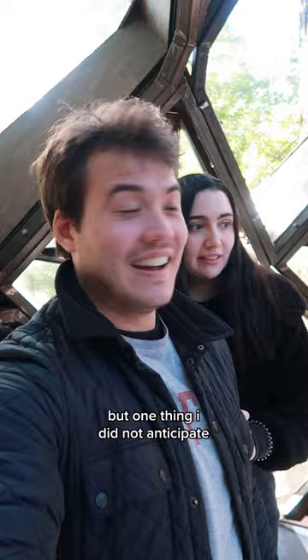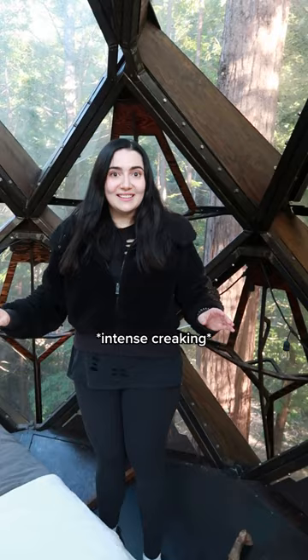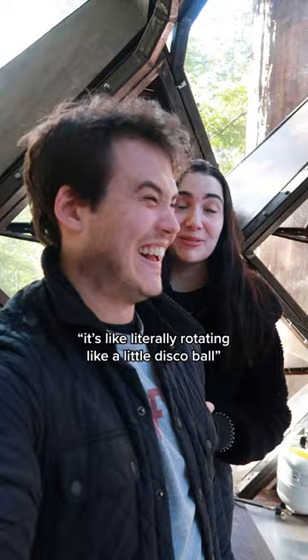But one thing I did not anticipate was how much the pinecone itself would move with the wind. It's like a cruise ship. Now the Airbnb listing does warn you that it's an adventure, and to be fair, the day that we went was very windy — just look at those trees. It's like literally rotating a little disco ball. But we did get used to it after a little while.